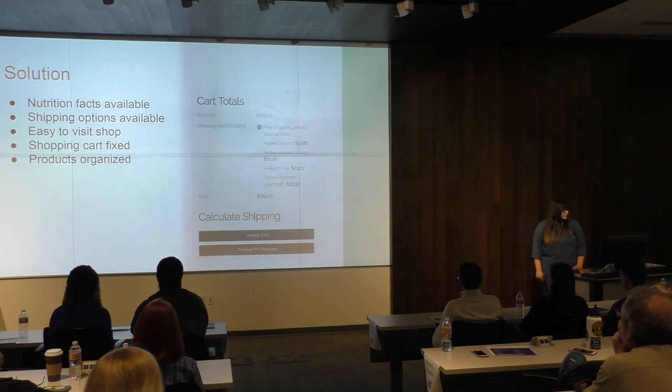And I fixed the shopping cart, and the products are now organized in the shop as well.